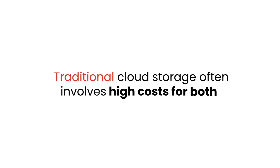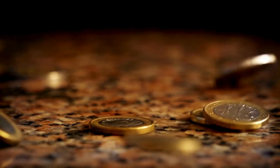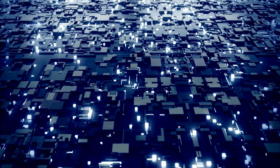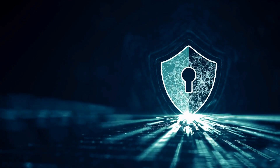4. Cost efficiency. Traditional cloud storage often involves high costs for both storage space and data transfer. Storex Network, on the other hand, deploys spare capacity — unused and available at discounts. Storex Network offers a more cost-effective alternative by utilizing distributed resources, allowing you to store and access your data at a fraction of the cost, while still ensuring robust security and reliability.